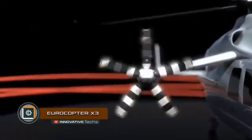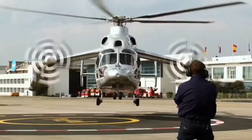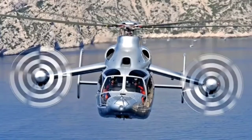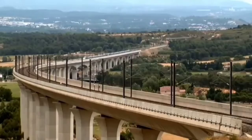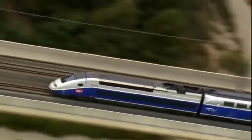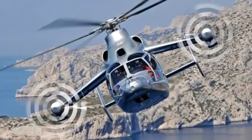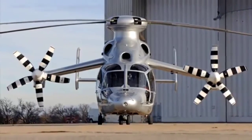The Eurocopter X3 is the fastest helicopter in the world. During a flight over the territory of France, it developed a record speed of 293 miles per hour, thus breaking the record set by the Sikorsky X2, which was 287 miles per hour. The helicopter has two turboshaft-adapted Rolls-Royce Turbomeca RTM 322 engines that rotate the five-blade main rotor and two propellers mounted on the end of short fixed wings.